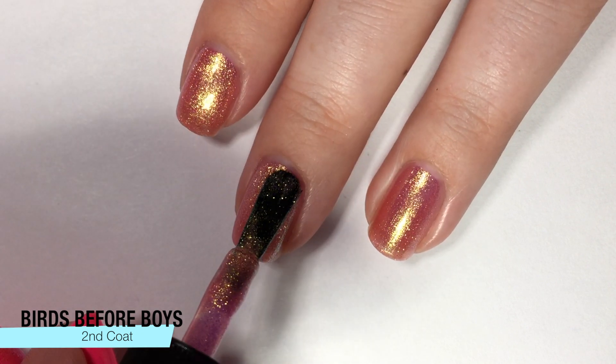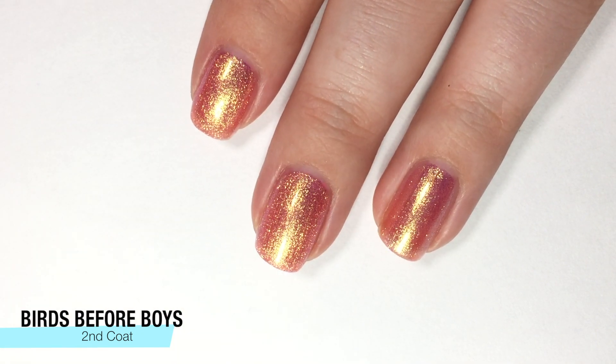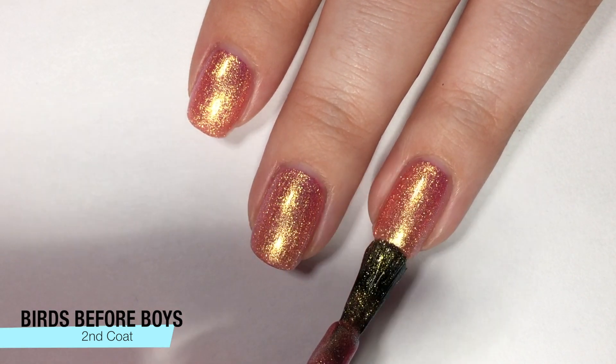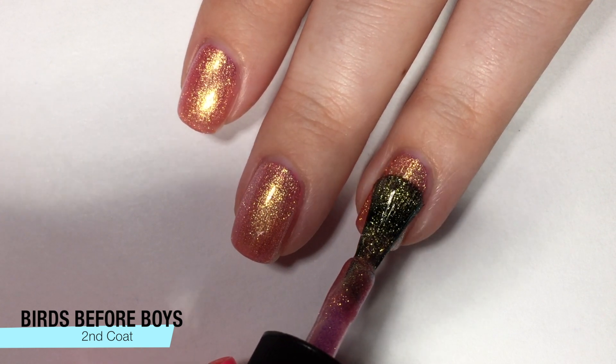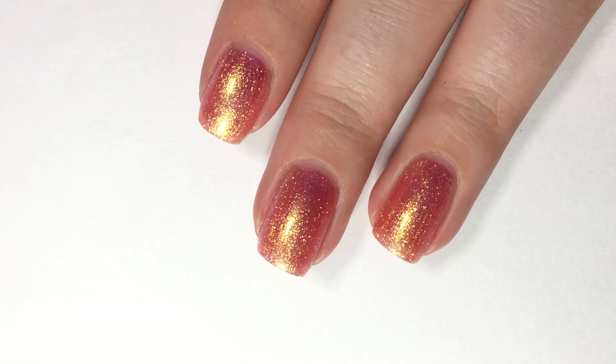I will have the links down in the description box below as to how you guys can get the duo. I believe Sephora's website has it, and of course the Nails Inc website will have it. For the duo, it's $15, which is really good when I think they are traditionally about $12 a polish alone — so $15 for two is like such a great deal. I'll leave all that information down in the description box below.